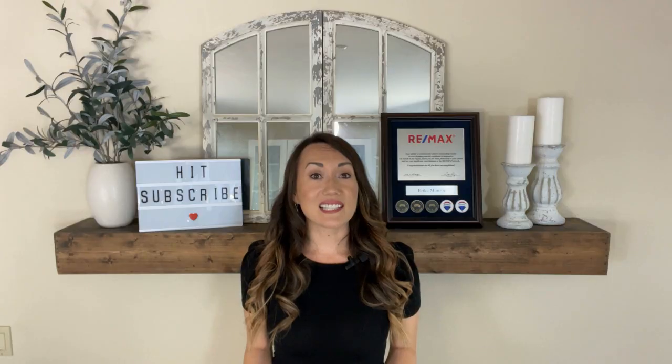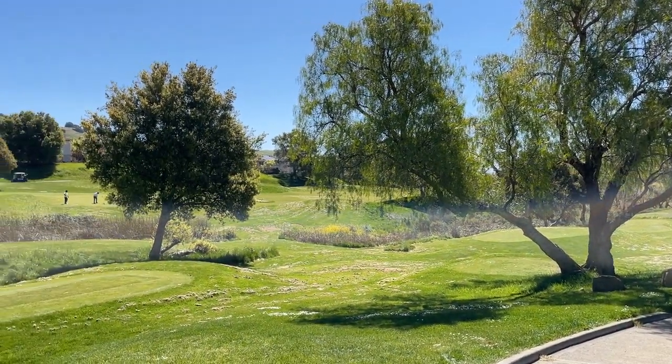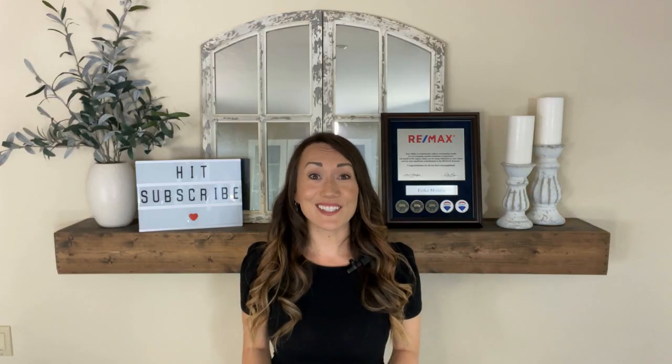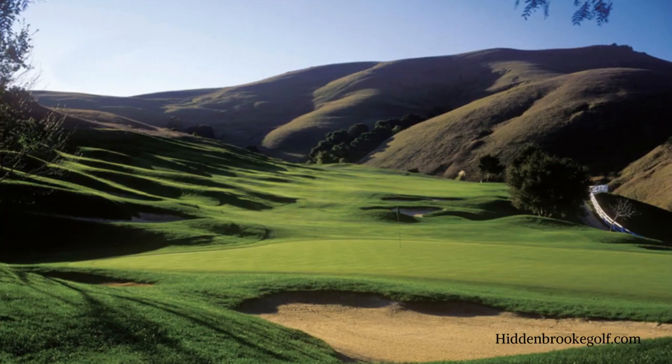This community consists of about 1,200 houses, many of which back to the world-class Arnold Palmer designed golf course. Solano County loves its golf courses and it sure makes for incredible scenery.